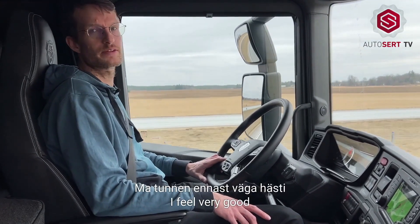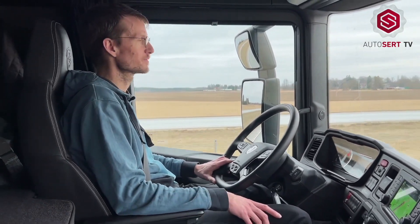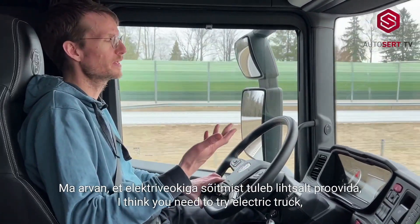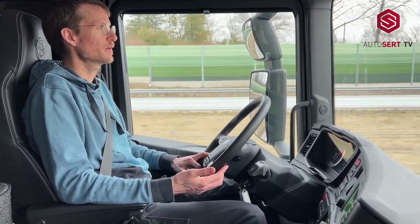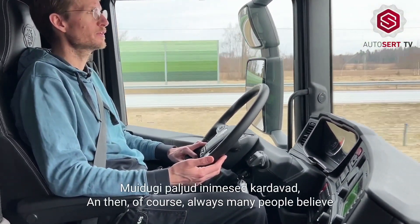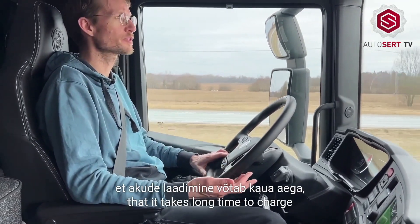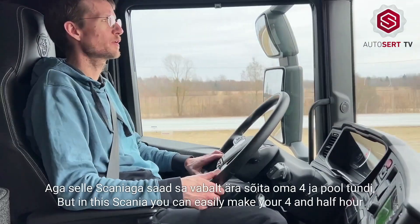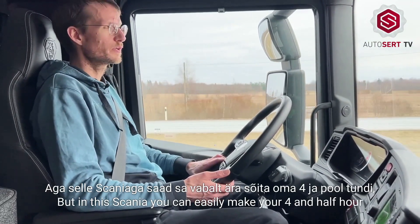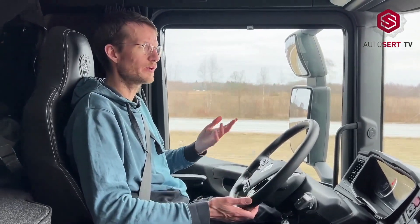I feel very good — it's very relaxing to drive here. I think you need to try an electric truck before you can really get the feeling of how it is. Many people believe that it takes a long time to charge and that it has very limited range. But in the Scania, you can easily make your four-and-a-half hours that you are allowed to drive, and then you have to take a break anyway.